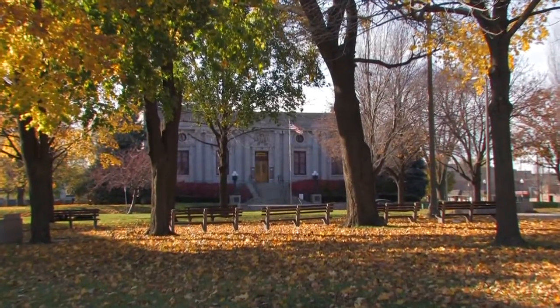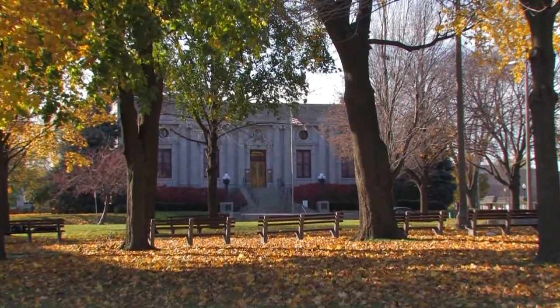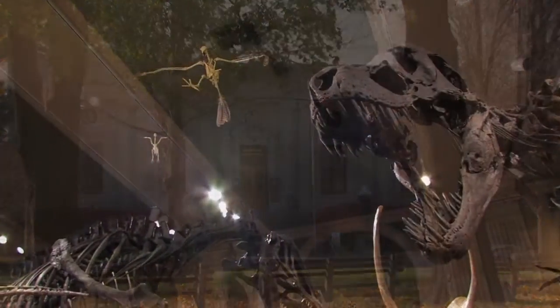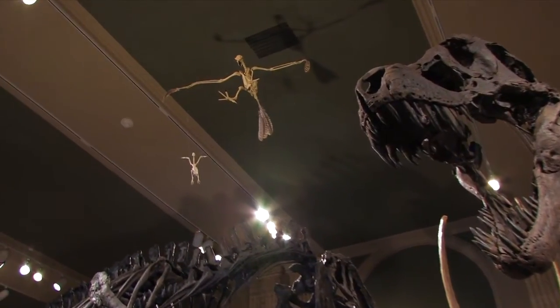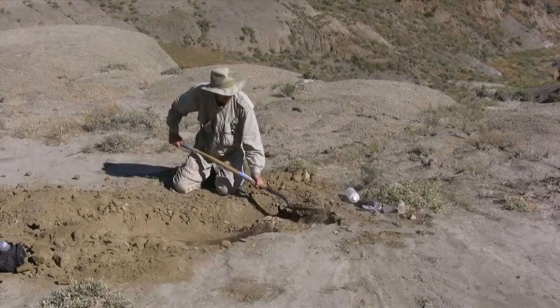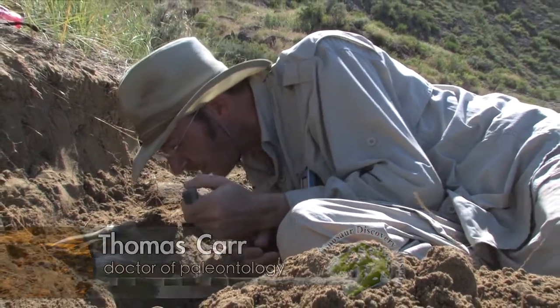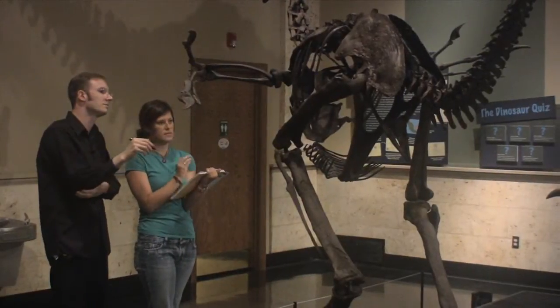Welcome to the Dinosaur Discovery Museum, the only museum to focus exclusively on the transition from extinct meat-eating dinosaurs to modern birds. In a design originated by Carthage College professor of paleontology Dr. Thomas Carr, the museum exhibits one of the most complete evolutionary transitions known from the fossil record.